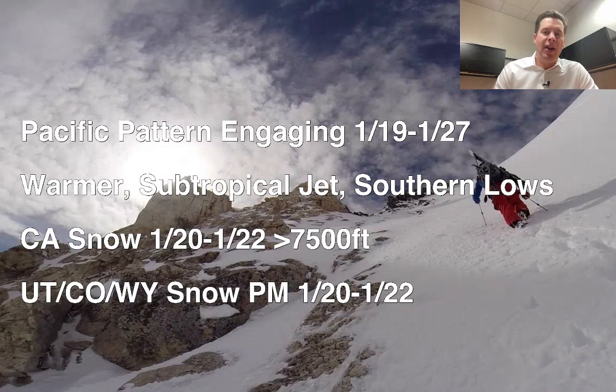Here's what I'm seeing. We're in the Pacific pattern now — it's going to be warmer with a strong subtropical jet really driving the action. There are a couple of southern track lows that will benefit the four corners. California, you've got snow coming January 20th to 22nd, but with this flow it's going to be a much higher snow level. 7,500 feet is the minimum, so if you're above that you're going to get the better snow.